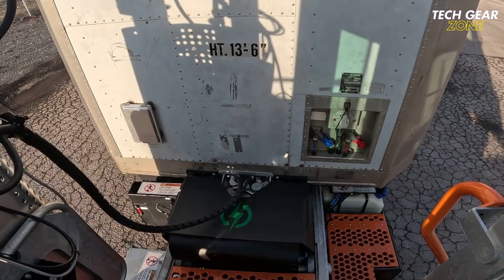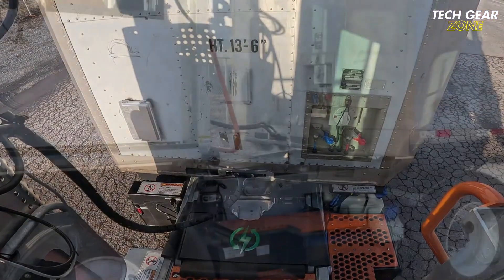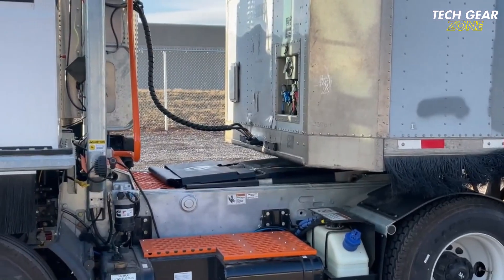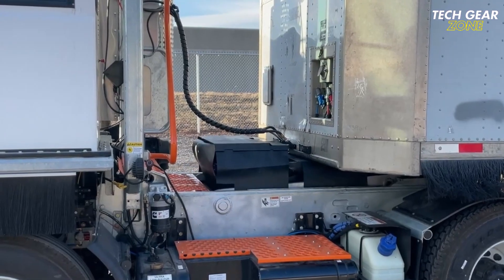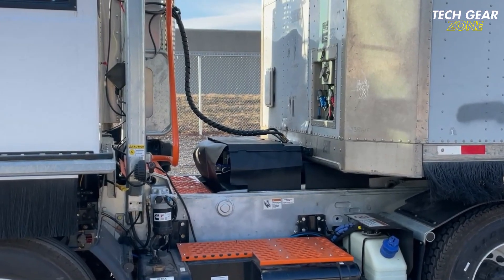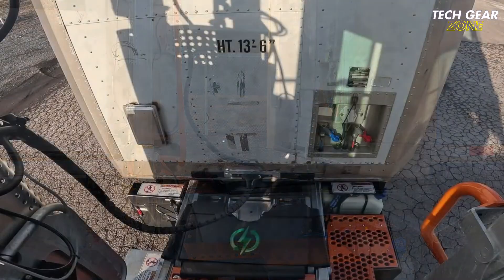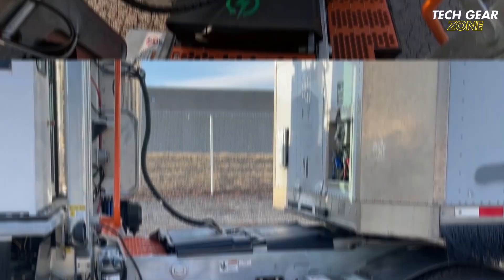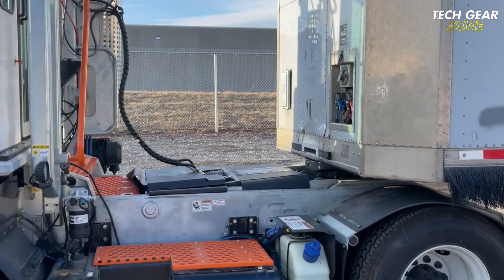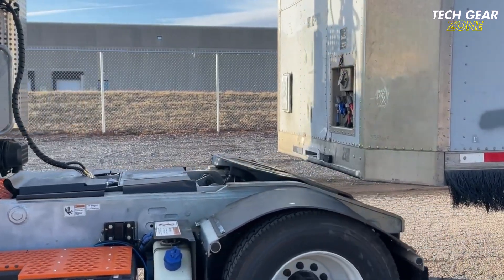Installation is quick and simple, taking less than an hour on compatible trailers. It supports legacy connections through backward compatibility, making it ideal for mixed fleets. Currently, it works seamlessly with stout and dry van trailers, as well as Tyco yard tractors. Built-in sensors offer real-time notifications for safety alerts and maintenance needs. Electrons Auto Connect is future-ready, designed to integrate with autonomous systems, representing a smart investment for fleets aiming to modernize operations and boost trailer turnaround speed.